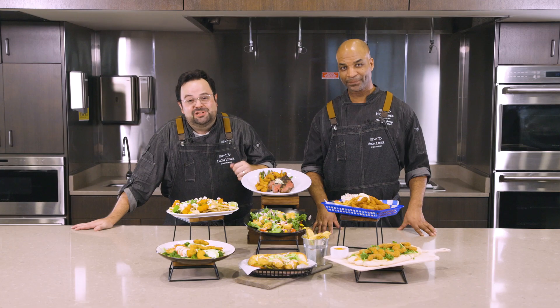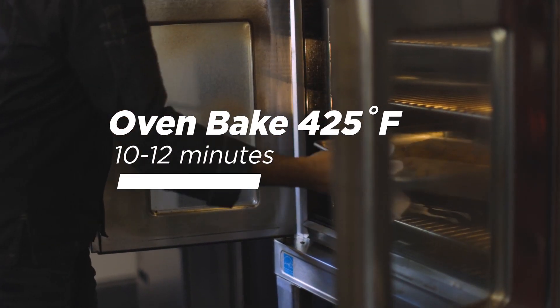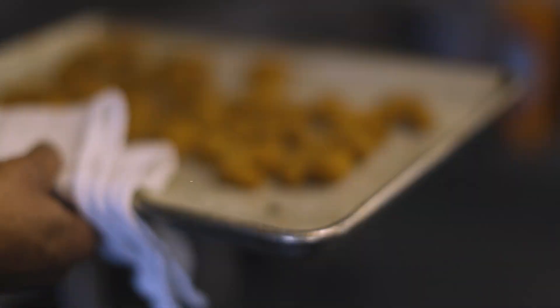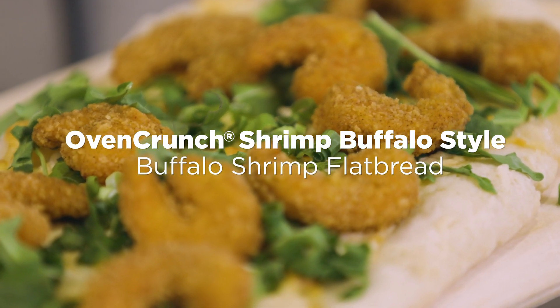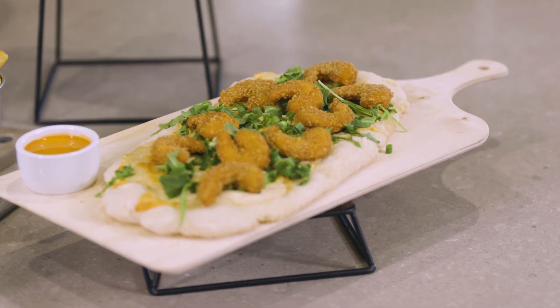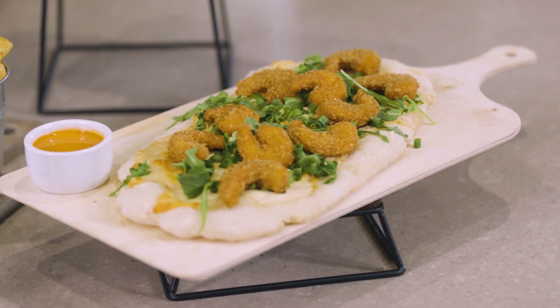If you're looking to kick it up a notch, our signature oven crunch buffalo shrimp are the slightly spicy yet easy-to-execute option your operation needs. With the breading formulated specifically to perform exceptionally well when baked, these shrimp fit nicely into your operation no matter how you choose to cook them — baked or fried.